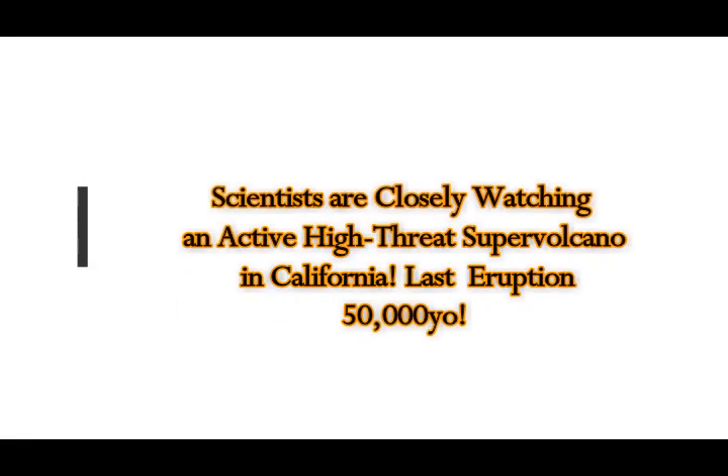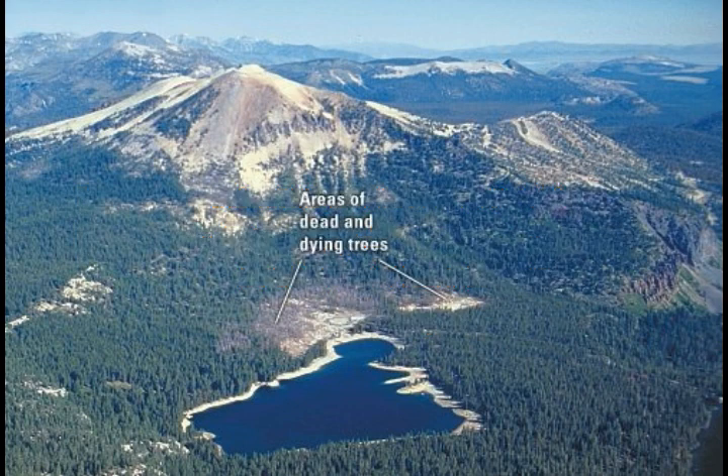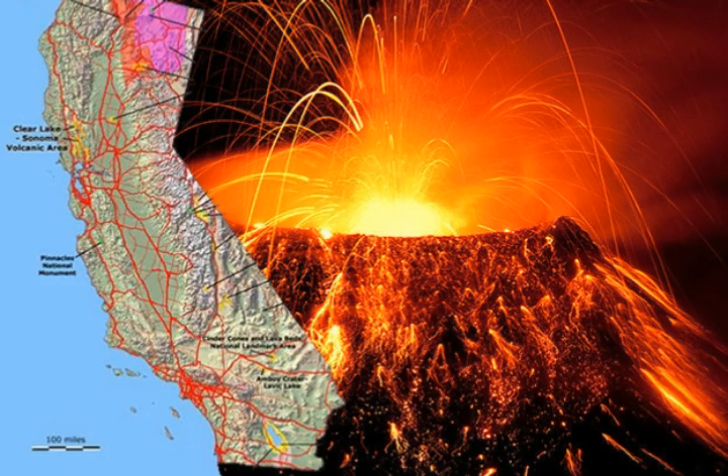Scientists are closely watching an active high-threat supervolcano in California — and this is it. You can see the areas of dying trees, the gray scalded areas, the bald areas of forest because of the heat source coming from underneath. This is the Long Valley Caldera supervolcano. We've recently seen an uptick in quake swarms there after the Ridgecrest earthquakes — that's normal.